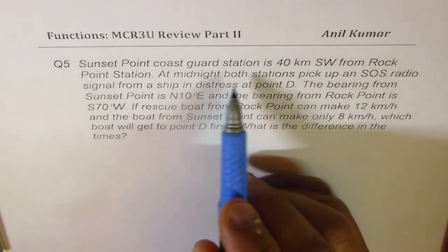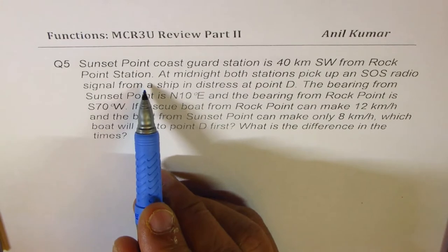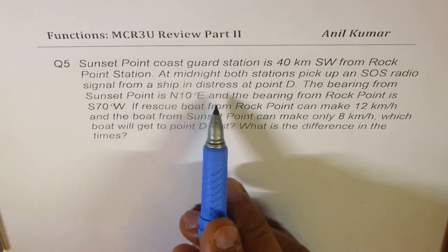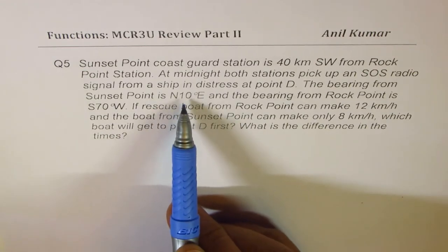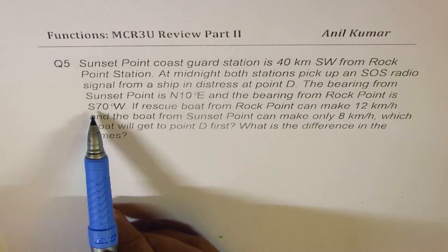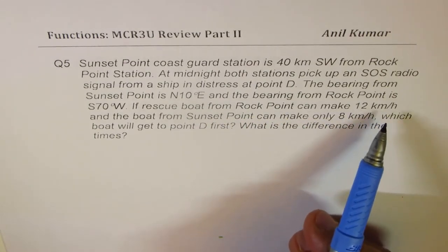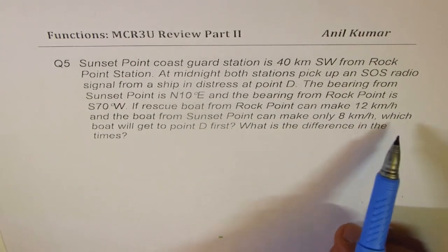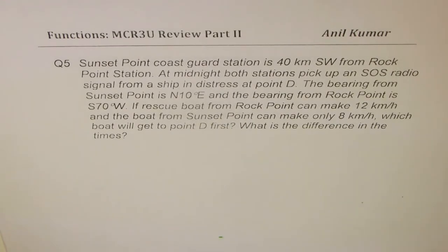Sunset Point Coast Guard Station is 40 kilometers southwest from Rock Point Station. At midnight, both stations pick up an SOS radio signal from a ship in distress at point D. The bearing from Sunset Point is 10 degrees east of north, and the bearing from Rock Point is 70 degrees west of south. If the rescue boat from Rock Point can make 12 kilometers per hour and the boat from Sunset Point can make only 8 kilometers per hour, which boat will get to point D first? What is the difference in times?